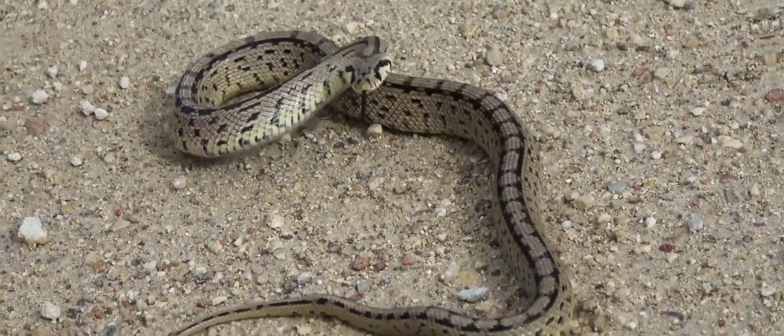Venomous snakes. These snakes have specialized glands that produce venom, which they use to immobilize or kill their prey.